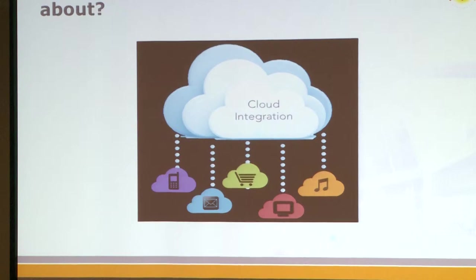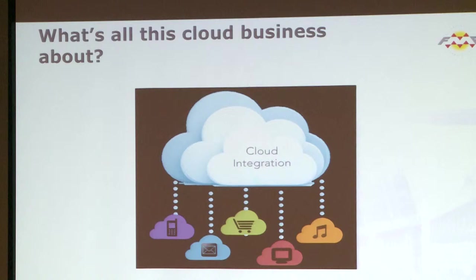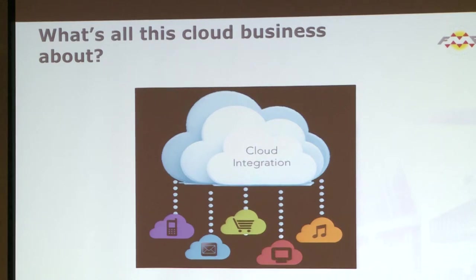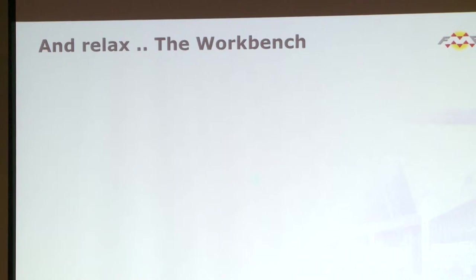What is all this cloud business about? You've got your phone data, emails, shopping, TV, films, music — at the end of the day it's all just data, and that's what you need to manage. This is one of the ethos points from SAFE as well: when you look at all these things, it's just managing data, putting it somewhere that you have to organize, manage and disseminate.